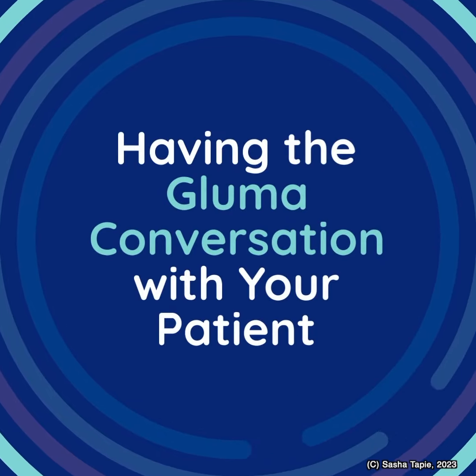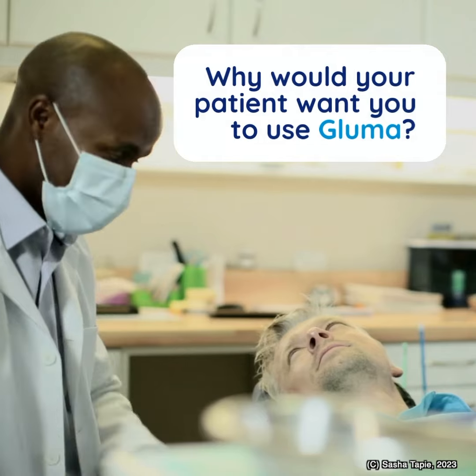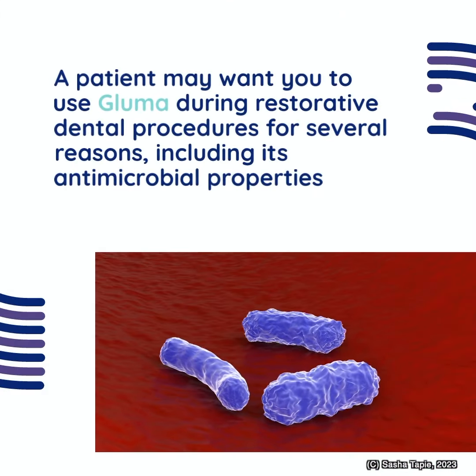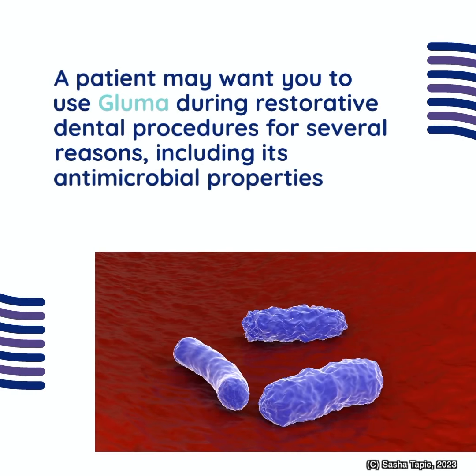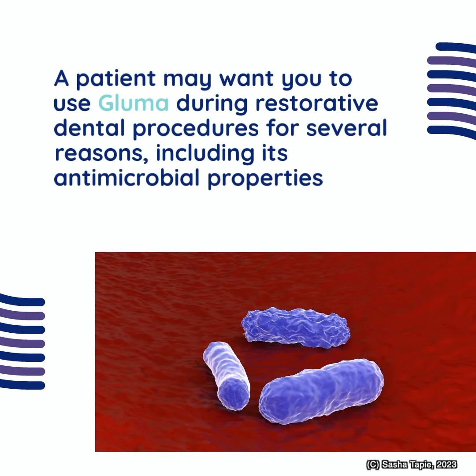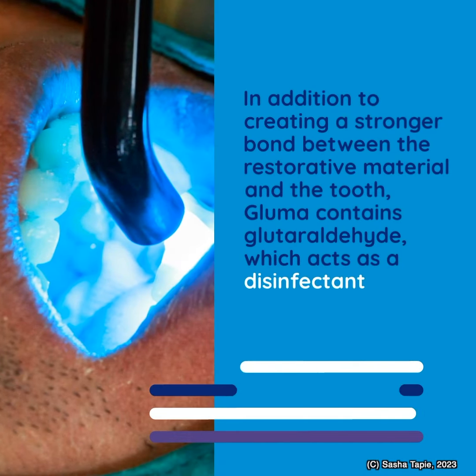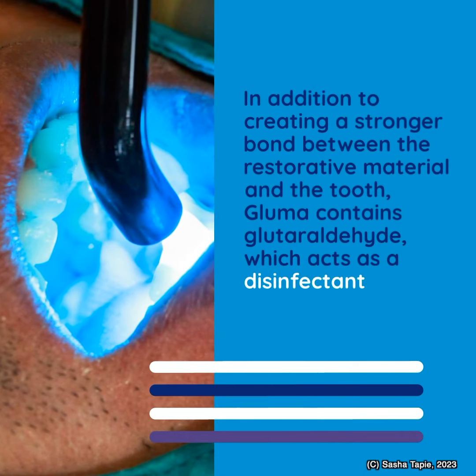Having the Bluma conversation with your patient. Why would your patient want you to use Bluma? A patient may want you to use Bluma during restorative dental procedures for several reasons, including its antimicrobial properties. In addition to creating a stronger bond between the restorative material and the tooth,